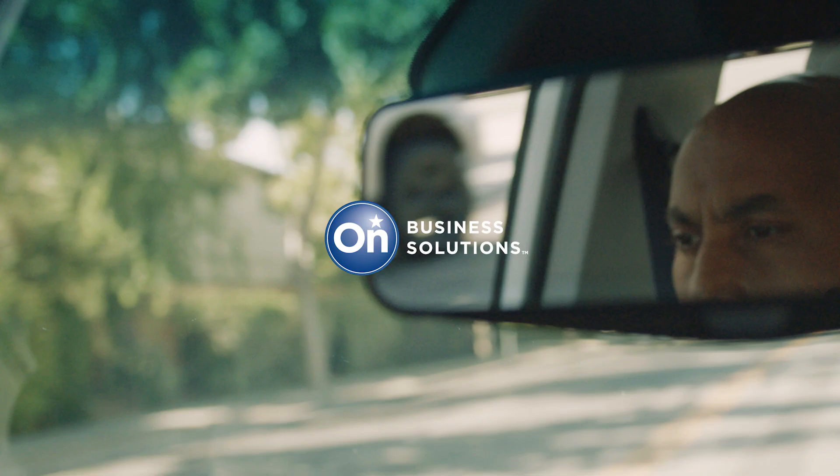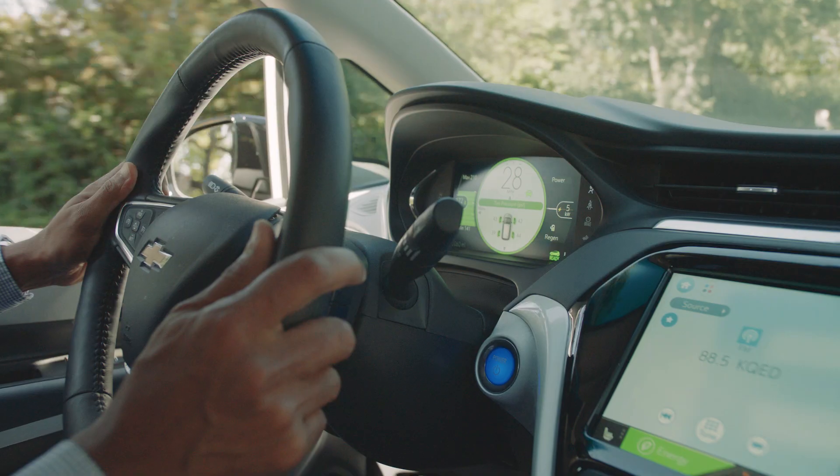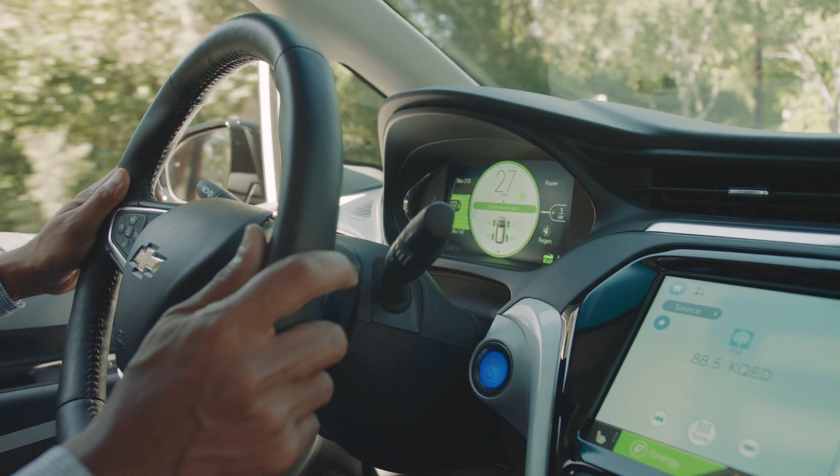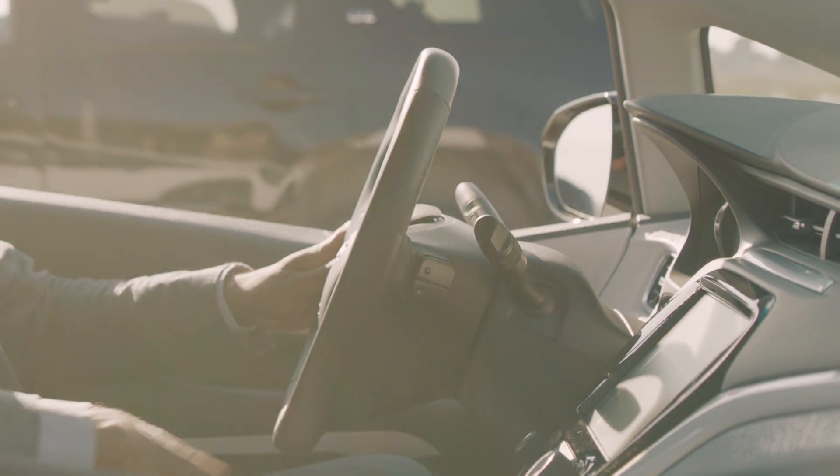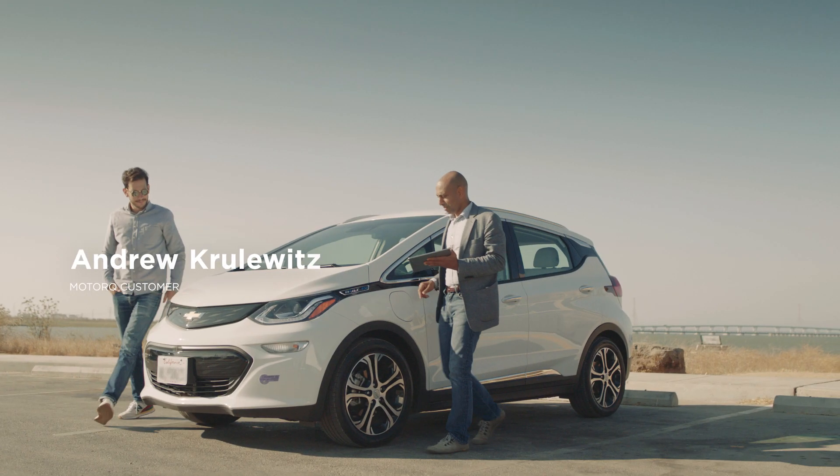If you think about a fleet owner who has a hundred vehicles, or large fleet owners that have a thousand vehicles, they're interested in a few things. They want to know where their vehicles are at any point in time and the trips that those vehicles have made. They want to know which vehicles need to be serviced and when. They want to know how their hundred or a thousand drivers are driving.